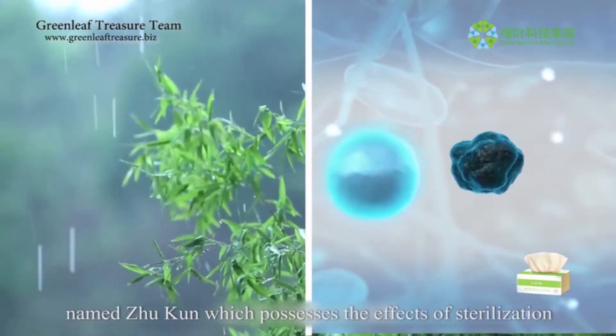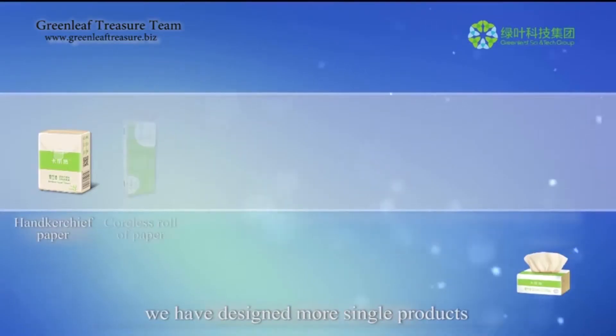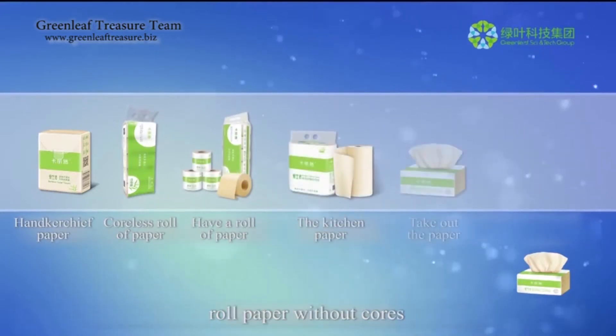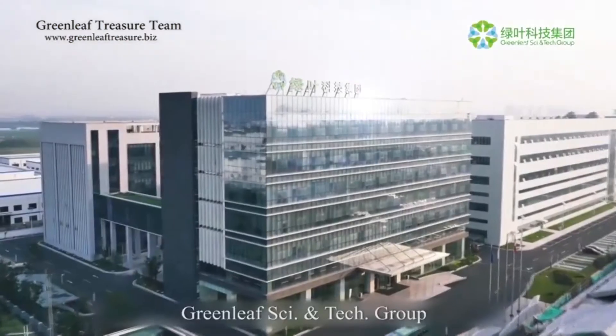The bamboo fiber contains a natural component named jukun, which possesses the effects of sterilization, anti-bacterial, and anti-insect properties. To offer more choices, we have designed multiple single products for the consumer, like pocket tissue, roll paper without cores, roll paper with cores, and kitchen towels.